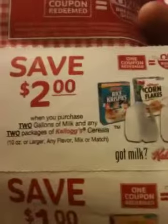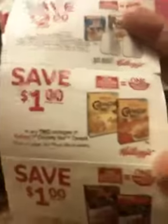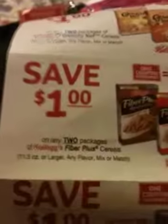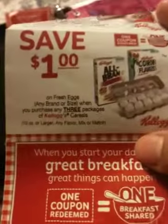Then on my last box, it was a different booklet with different coupons. This one says save two dollars when you purchase two gallons of milk and any two packages of Kellogg's cereal, 10 ounces or larger. Then save one dollar on two packages of Kellogg's Fiber Plus cereal, 11.5 ounces or larger. Then it says save one dollar on fresh eggs, any brand or size, when you purchase any three packages of Kellogg's cereal, 10 ounces or larger.